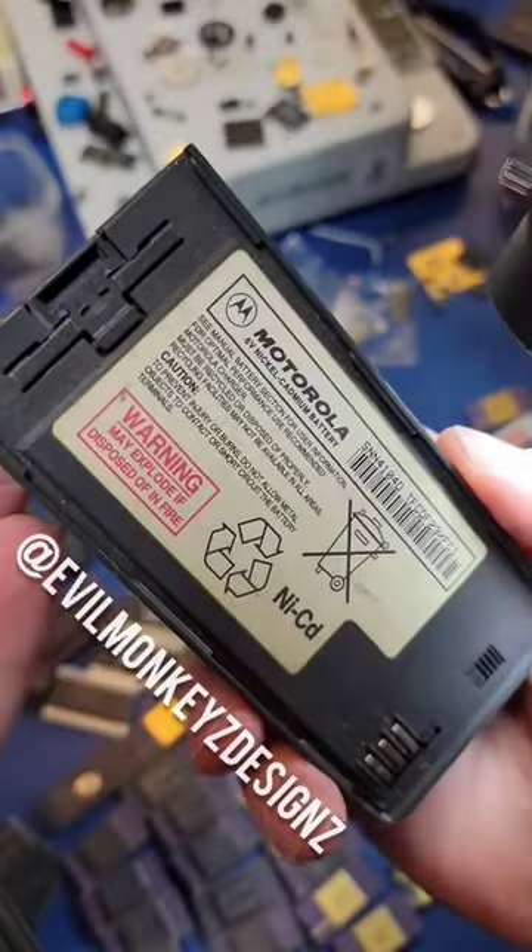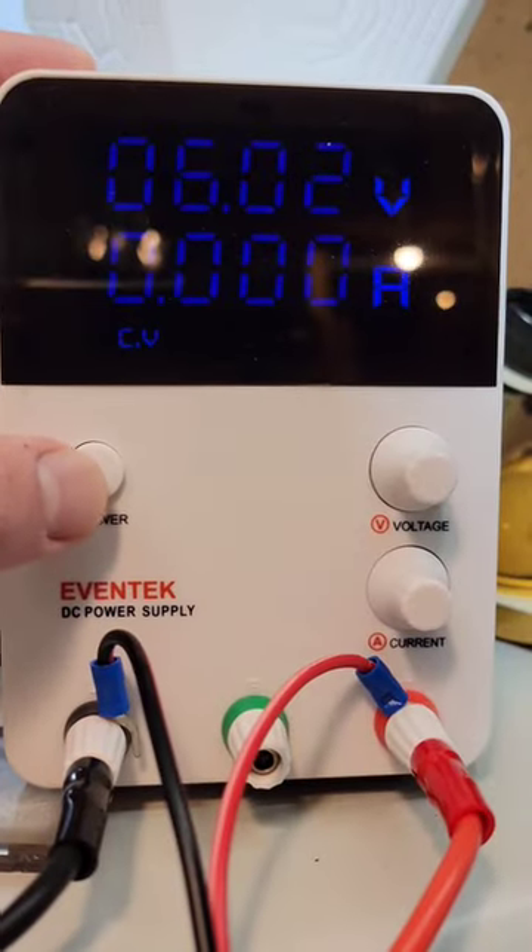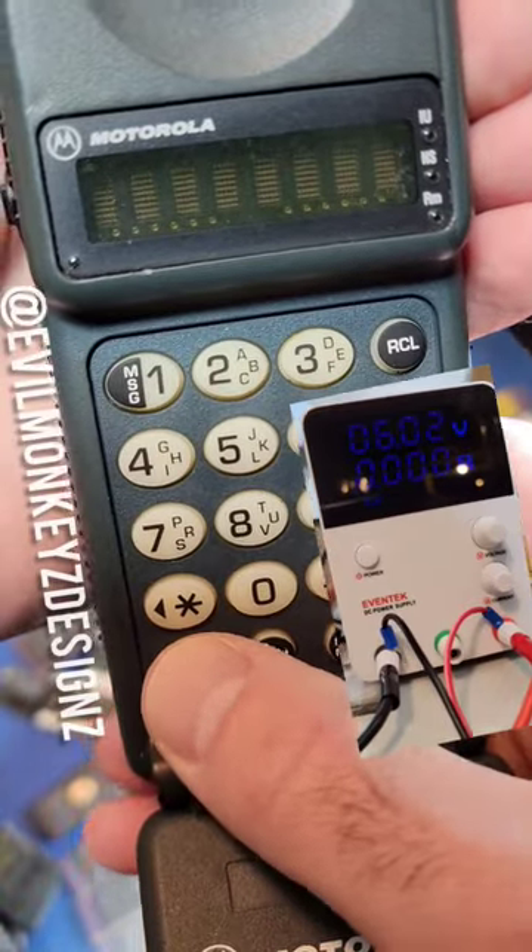Since the battery was dead, I used my benchtop power supply to power the phone on. I set the supply to the nominal voltage of the battery and hoped for the best.